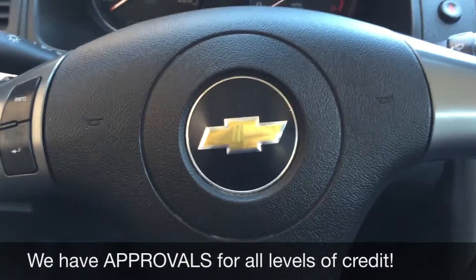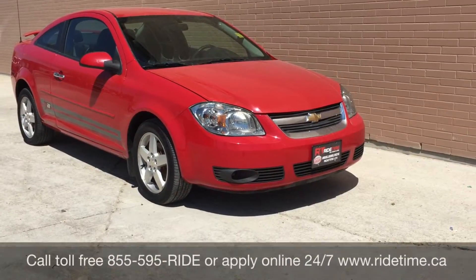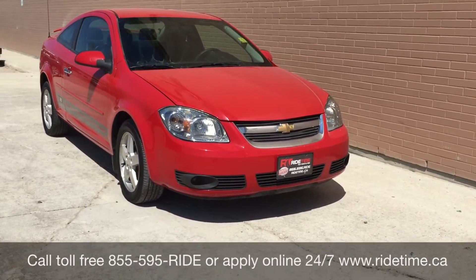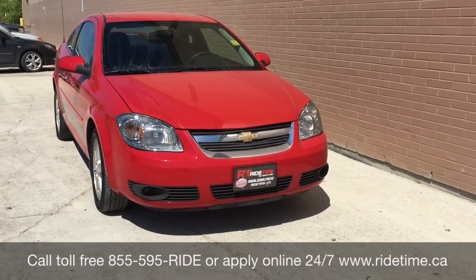Let's step out front and tell you how you can get a vehicle just like this. This is just one of the many fantastic cars that we have here at RideTime. You can always check them out online at RideTime.ca or give us a call toll free at 1-855-595-RIDE.